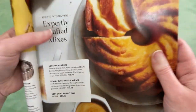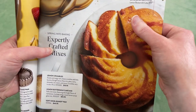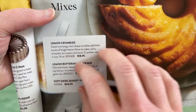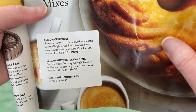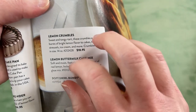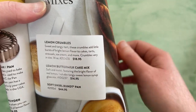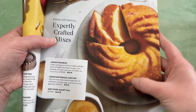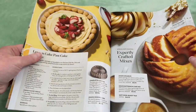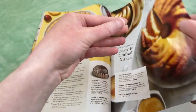Lemon juice powder. Here is lemon crumbles — sweet and tangy tart. These crumbles add little bursts of bright lemon flavor to cakes, tarts, strussels, ice cream, and more. And there's a lemon buttermilk cake mix. That sounds really good — that bundt cake, you know, soft and glazed with a lemon syrup. I just got done eating lunch, but I definitely didn't have any dessert.